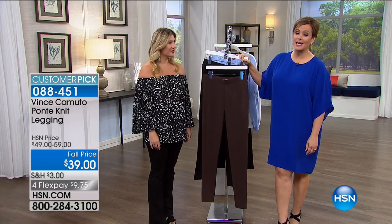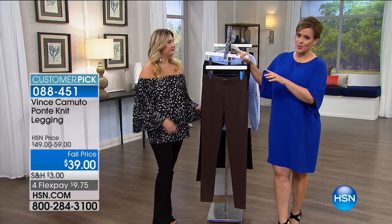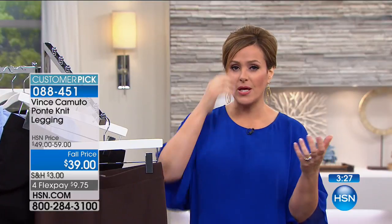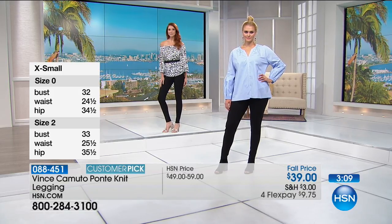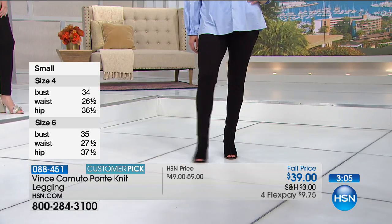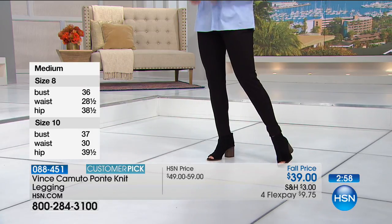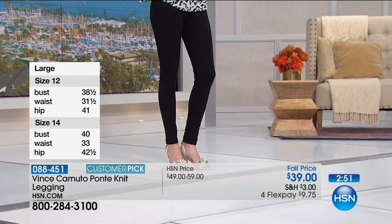That fall price — $10 off — is just a temporary price break, our way of saying get ready for fall. Take advantage of those fall savings. Also worth knowing: in retail you'll pay more for women's sizes — a premium for more fabric and workmanship. Here at HSN it's one price for all sizes and all women. Shop Vince Camuto here and you get flex pay — bringing these home for $9.75 on any debit or credit card. These are a reorder, a customer pick, voted by you.